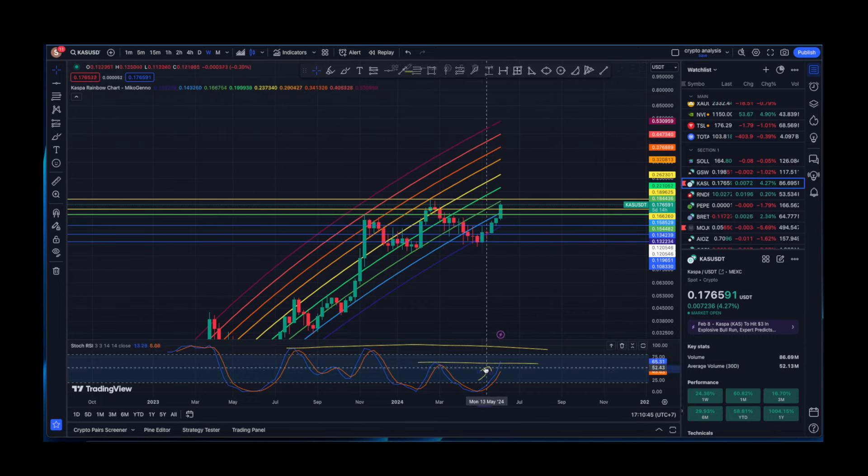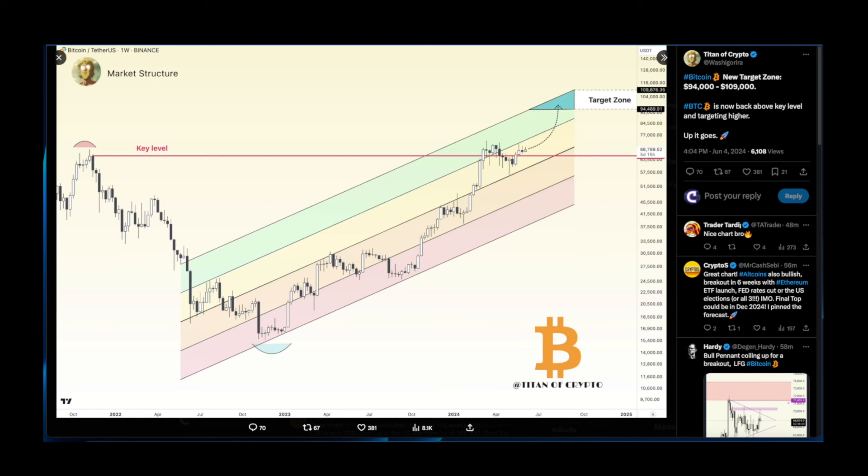Now let's look at some charts for BTC. Shout out to Titan of Crypto, who says Bitcoin's new target zone is $94,000 to $100,000 USD. Bitcoin is now back above a key level and targeting higher. On the weekly time frame, he's got a target of roughly $100k for BTC, and I do believe that is going to play out.